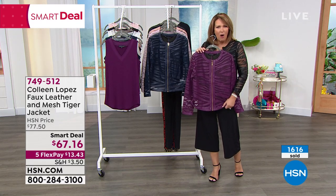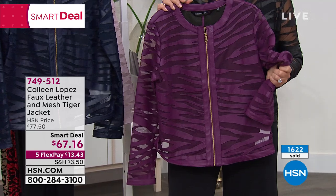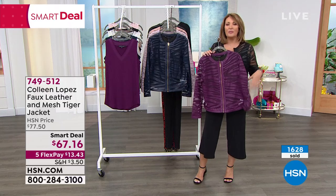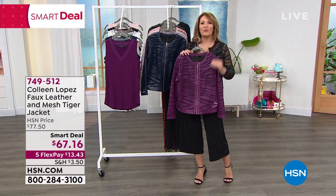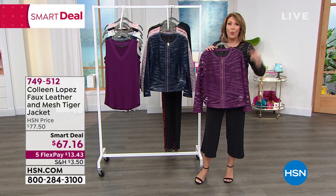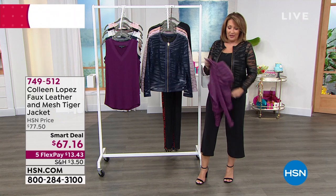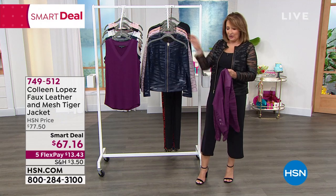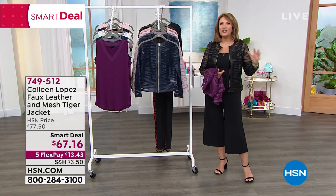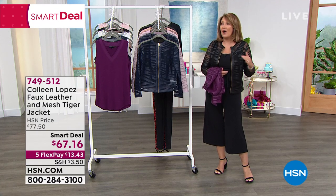Every single time I wear this jacket people say 'Oh what a cool jacket, where'd you buy that?' When I wear these on HSN, the phone room gets bombarded with calls for the item number. It is definitely a wow piece. For a little investment, you'll wear it right now through the rest of summer — pop it over anything sleeveless. I sometimes just drape it over my shoulders because I'm always cold in air-conditioned buildings.